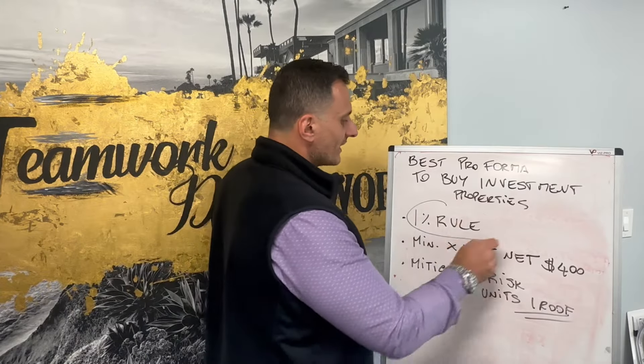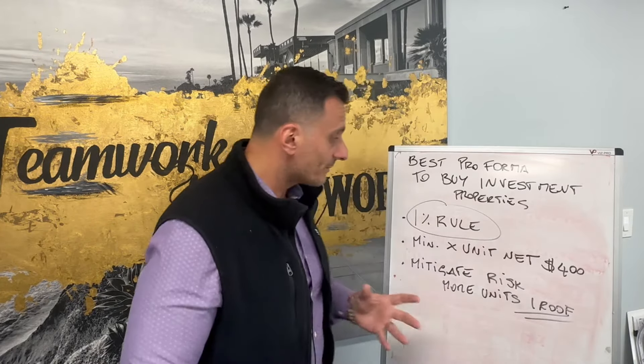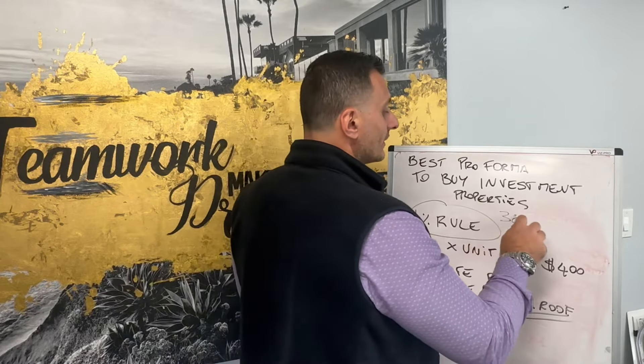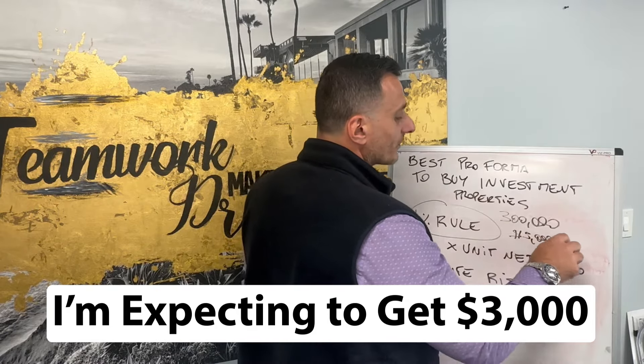There are a couple of rules that I live by. Number one rule is the 1% rule. I've been investing for the past 15 years in San Diego, Riverside, and different areas, including Florida. The best number I always look for is the 1%: if I purchase a property for $300,000, I'm expecting to get at least $3,000 in gross rent.